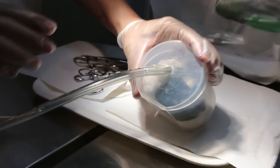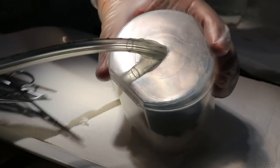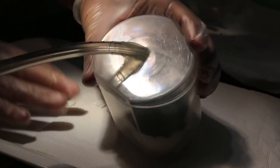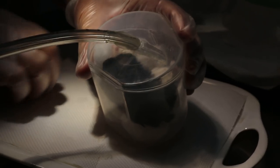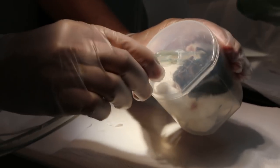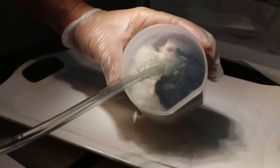Once it's not moving, I will take it out and check the left cheek pouch. We have to be careful that it doesn't die from overdose. Now it's not moving already, so I'm going to do the checking of the cheek pouch.